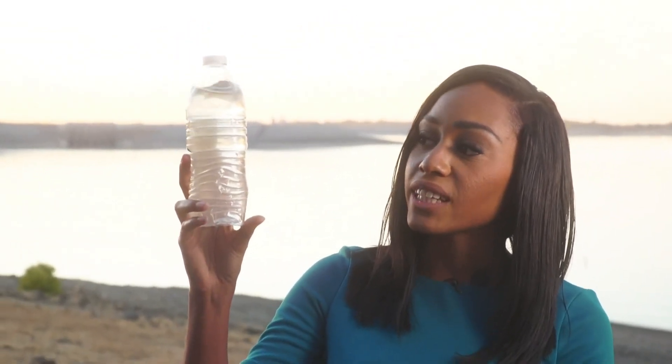I filled up this water bottle so you can see that the water is slightly murky. Of course it goes through a water treatment process, but somewhere in between when the water gets from here to somebody's house, the pH level gets too high.